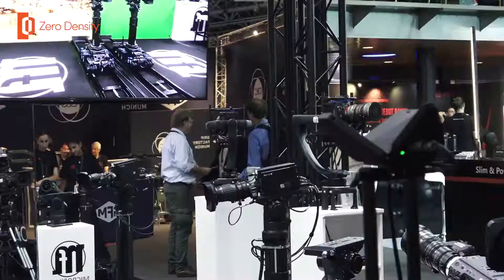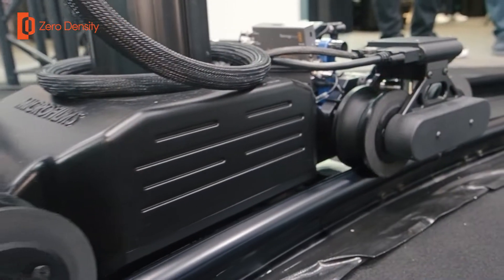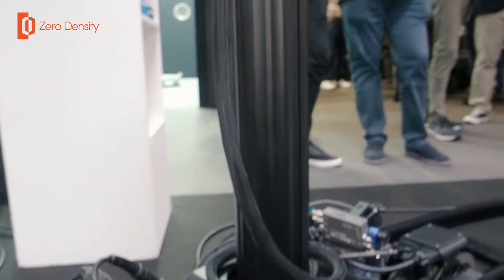For this IBC we decided to use two engines, two Zero Density engines. One for the Dolly — the Junior from Microfilms. It provides very accurate mechanical tracking, and we use the Meerkat demo from Unreal to do that.